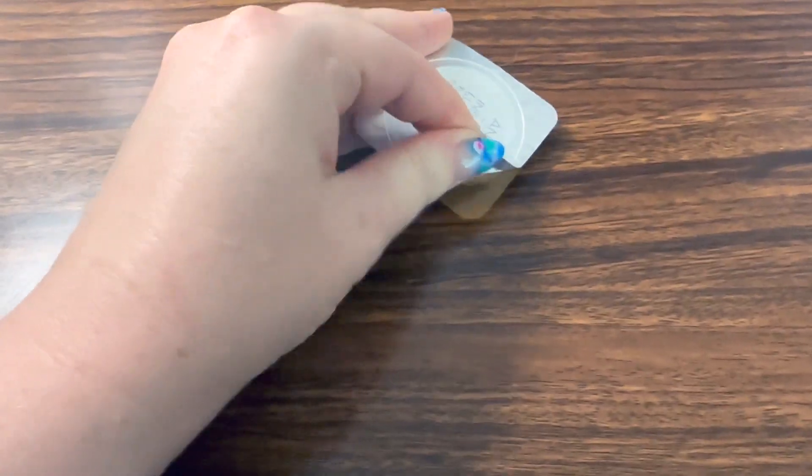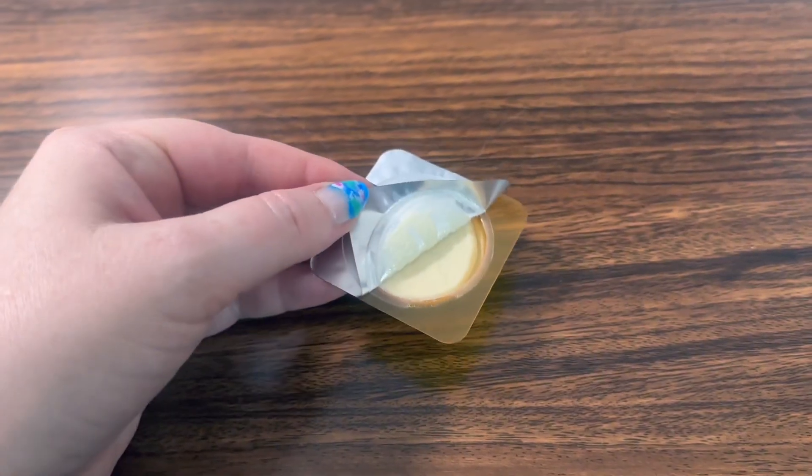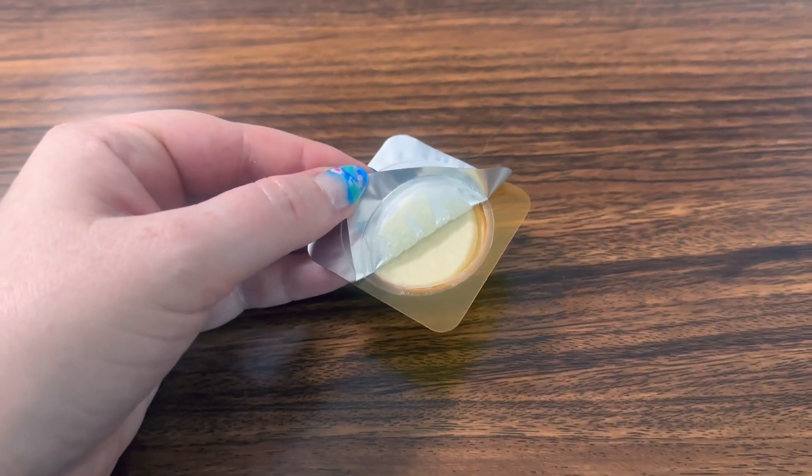Maybe you can get it in a container, but I usually get it in some of these smaller one-of sizes. Really thick, easy to apply, and it smells great even.